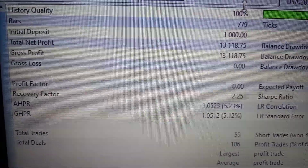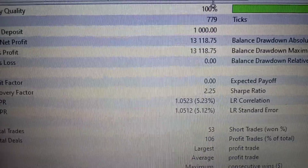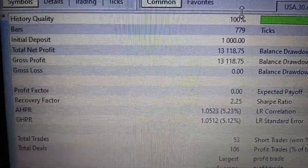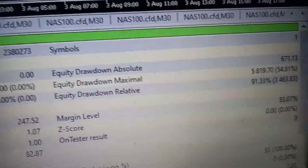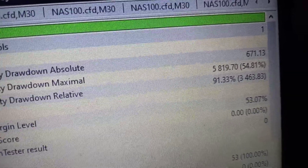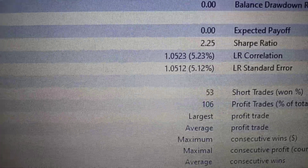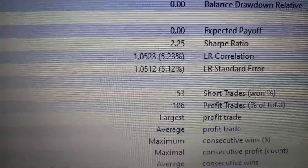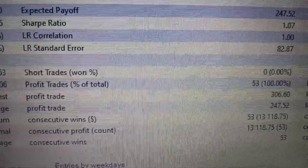Initial deposit $1,000 — this could be 1,000 of any currency, it doesn't matter. Total net profit of $13,118 USD, as you can see. The drawdown on equity is 54%. It has taken 53 trades, 106 total deals, as you can see.